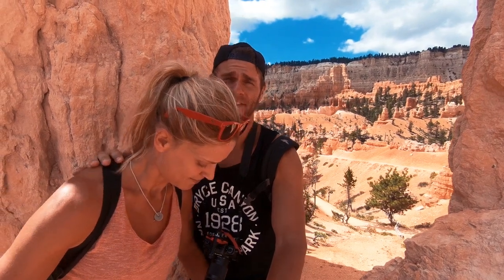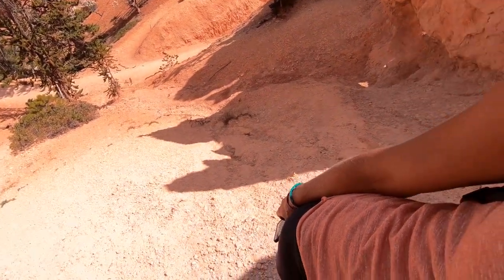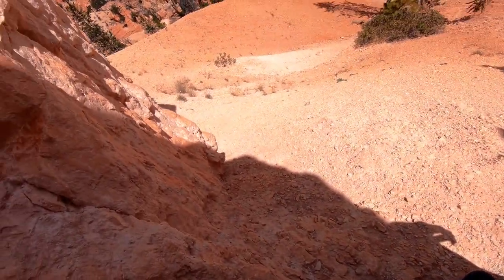This is amazing — we are at some little point here at Peekaboo Trail, Bryce Canyon. It's a little bit of a risky spot. Look where we are — it's just a straight drop down there and we're just standing on the edge right here.